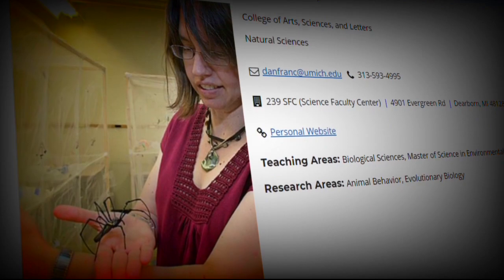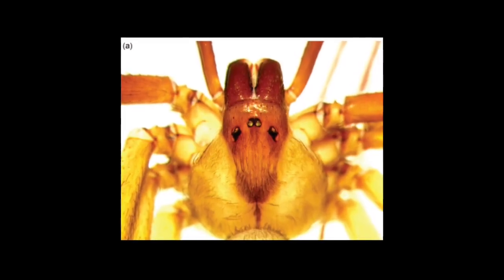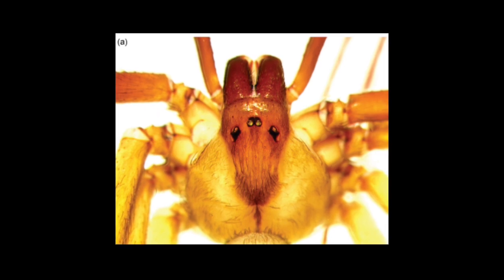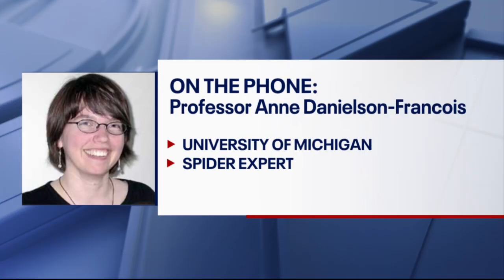How do you identify spiders? You have to look at the genitalia, because that's what differs the most between different species. You have to put them under the microscope to see those details.